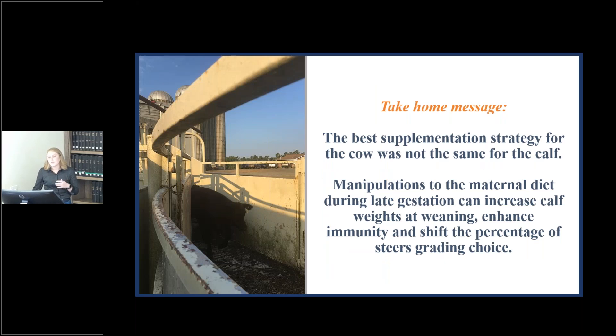Looking back on this study, it really shows that how you manipulate the cow's diet influences the calf. If you're interested in weaning weights, provide supplement for the entire length of late gestation. If you want to improve carcass quality, concentrate that supplement in the first half of late gestation. The best supplementation strategy may depend on your operation's goals, and it may not necessarily be what's best for the cow — the cow benefited most from supplementation in only the first half of late gestation.